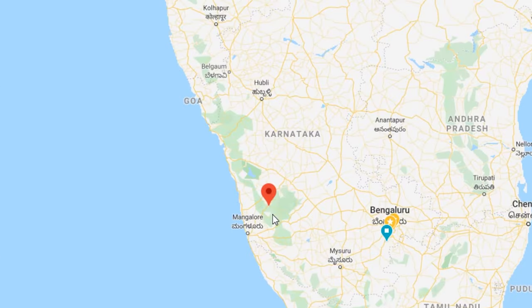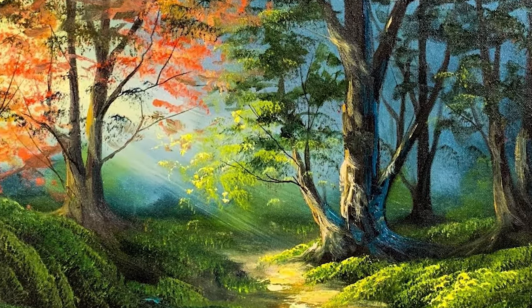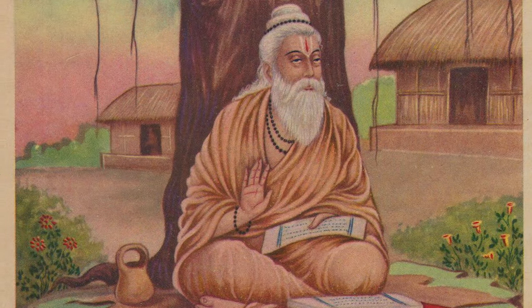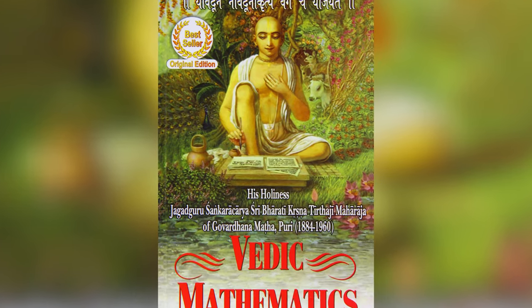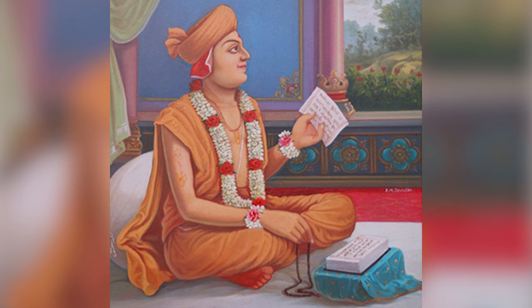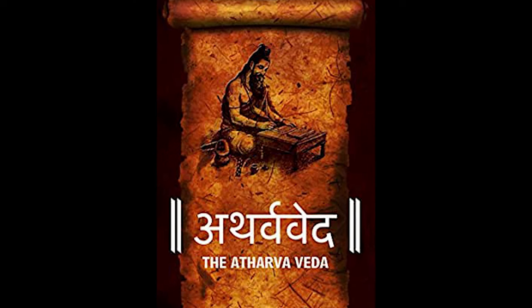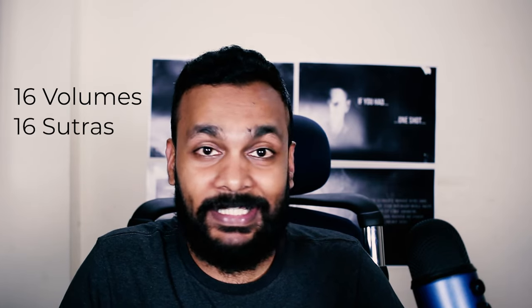Our story takes us back to the early 1900s, to the forests around Sringeri, where after eight years of solitude and deep meditation, Jagat Guru Swamiji Bharati Krishna Tirtha Ji develops Vedic mathematics. He also becomes the Shankaracharya of the Purimutt — I'm just going to call him Swamiji from now on. So Swamiji has deep knowledge of the Vedas and he extracts from the Atharva Veda 16 volumes on mathematics, based on 16 sutras that he devised.